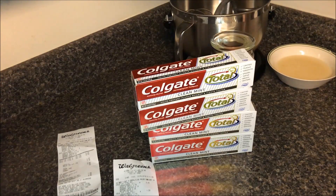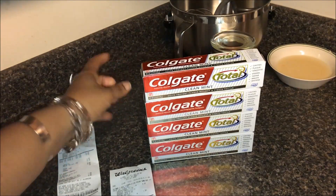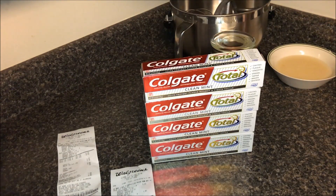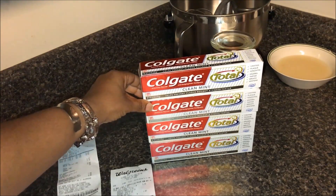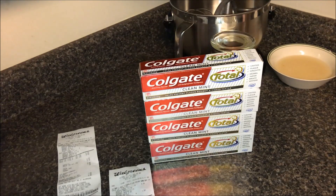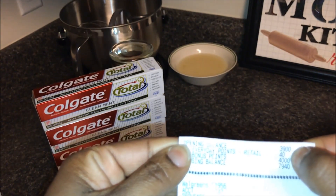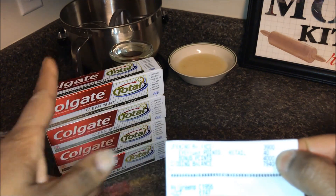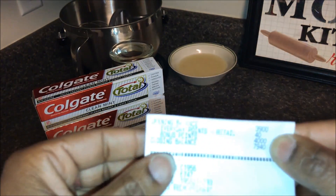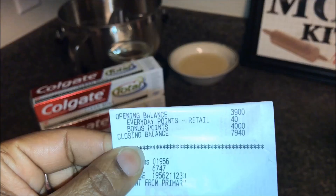My total for that transaction for two toothpastes was 80 cents — basically just tax, since I didn't have quite enough points to use. That was 93% savings. My opening balance was 3,900 points; I got 40 everyday points plus 4,000 bonus points for buying two Colgates, giving me a closing balance of 7,940 points.